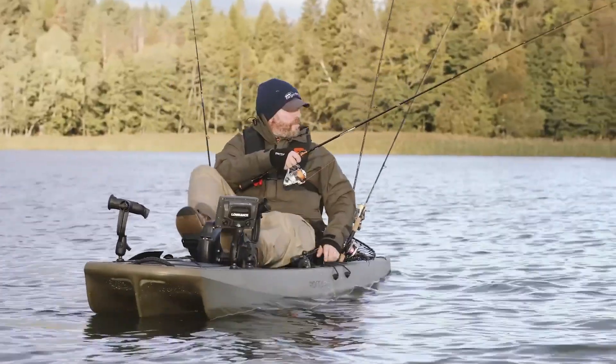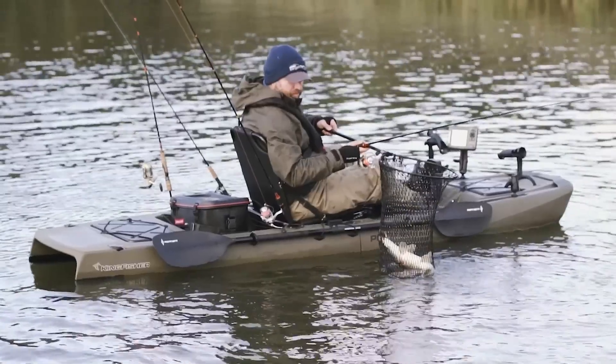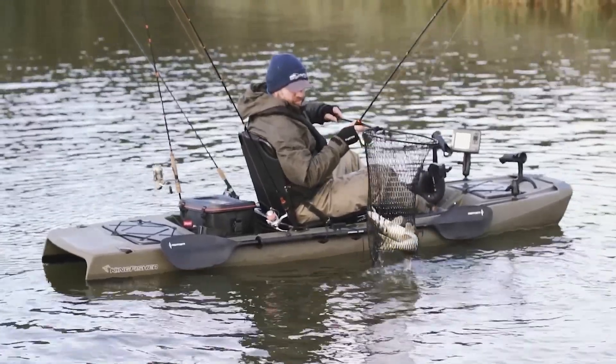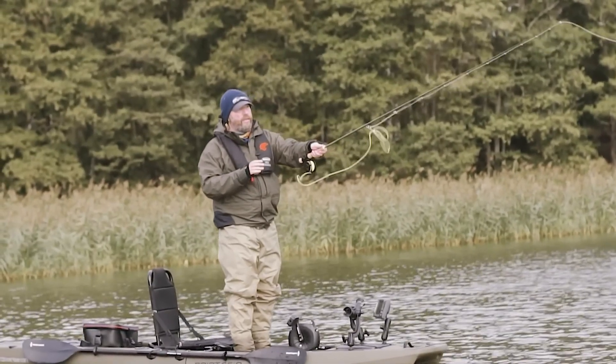Priced from $3,399 for the Solo model and $5,499 for the Tandem, it's a versatile and innovative kayak that combines speed, comfort, and convenience for modern anglers.